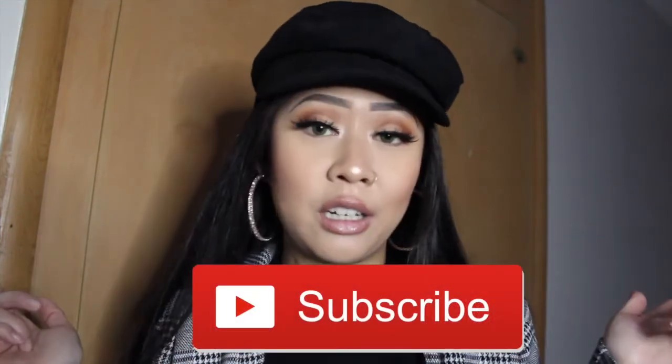That was all for my Bratz doll inspired lookbook — I hope you guys really enjoyed this video. If you liked it, please give me a thumbs up, and if you haven't subscribed yet, please subscribe down below. Don't forget to click that bell button to get notified for my videos. Thank you for watching, I really appreciate y'all!